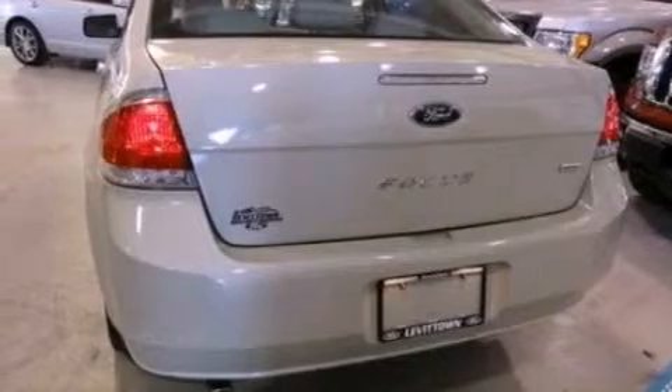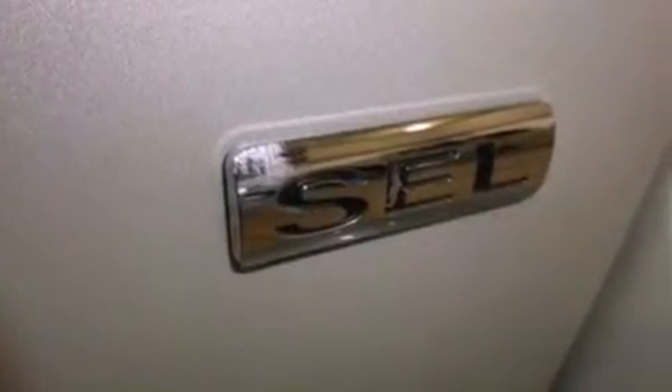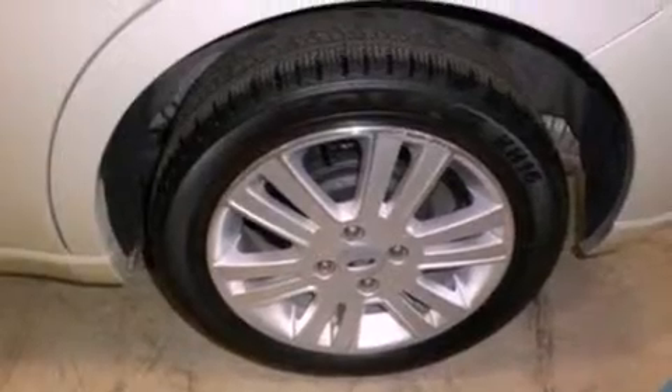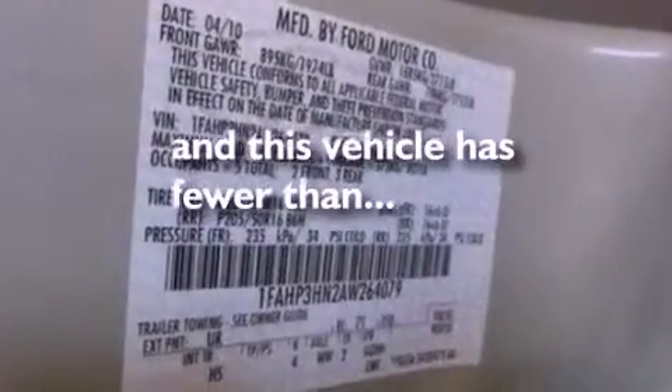cruise control, an auto-dimming rear view mirror, leather seats, a four-wheel independent suspension, a security system, front fog lights, an anti-lock braking system, privacy glass, and this vehicle has less than 31,000 miles.